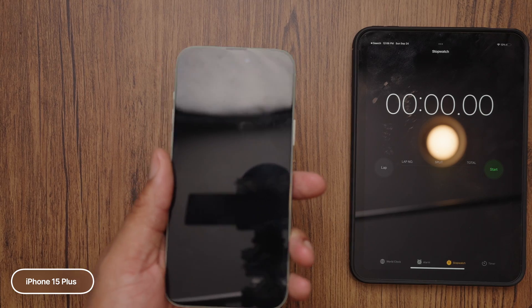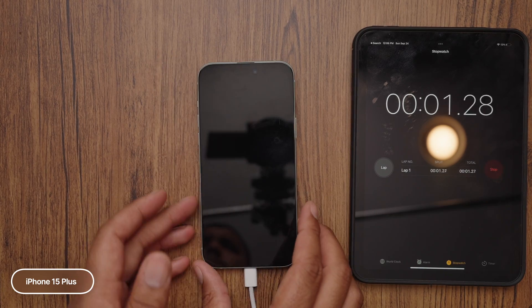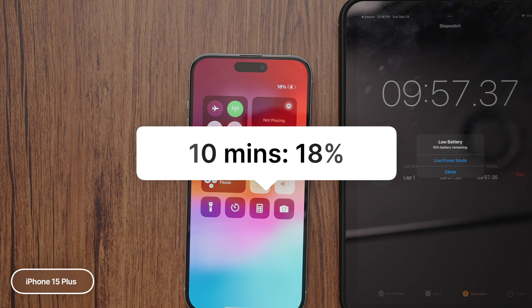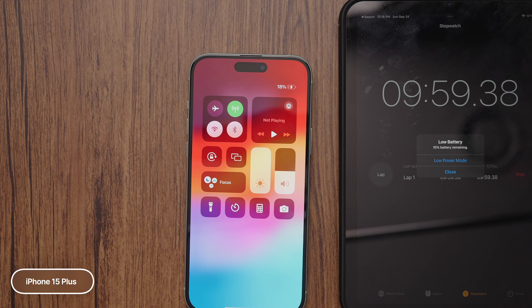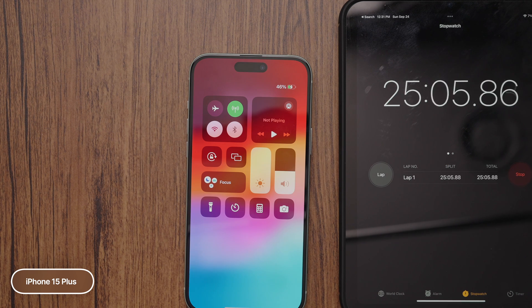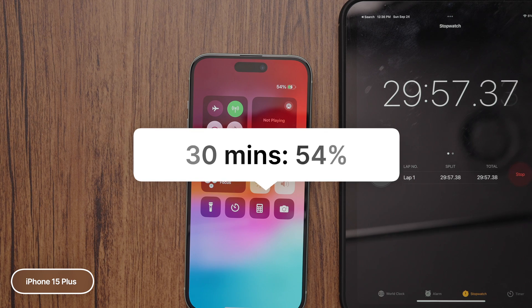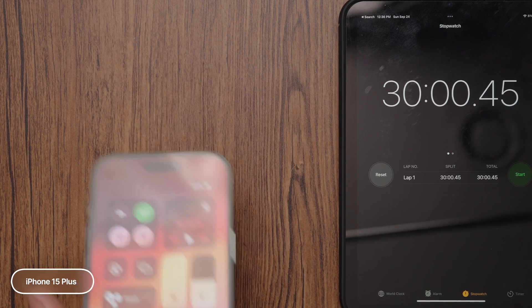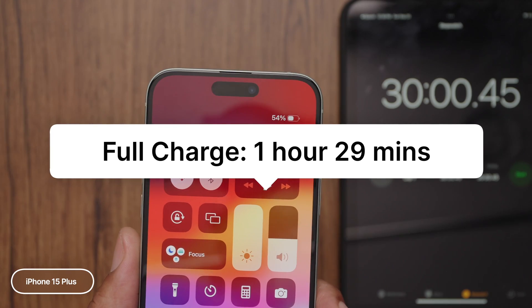iPhone 15 Plus has a 4,383 milliamp battery. At the 10-minute mark, we are at 18%. At the 20-minute mark, we are up to 36% of battery life. And at 30 minutes, we are up to 54% with a total charge time of one hour and 29 minutes.